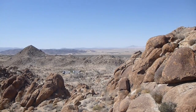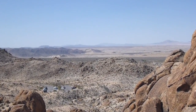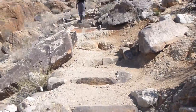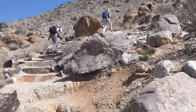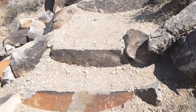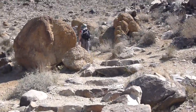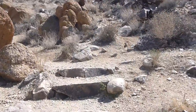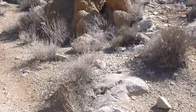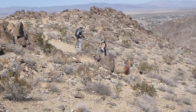We are getting some views of the desert out north of us. We're getting flower pictures.